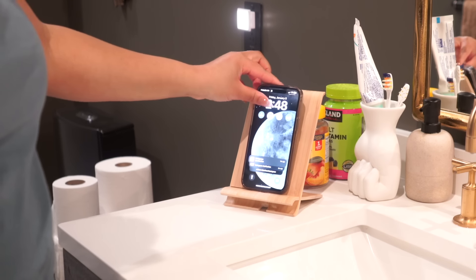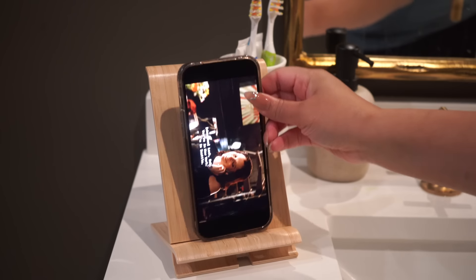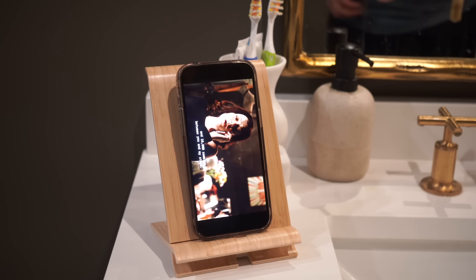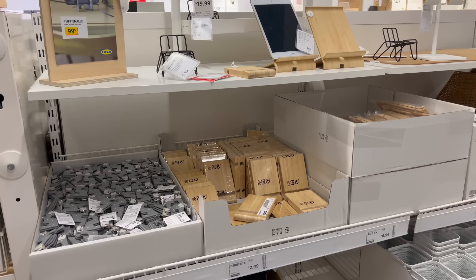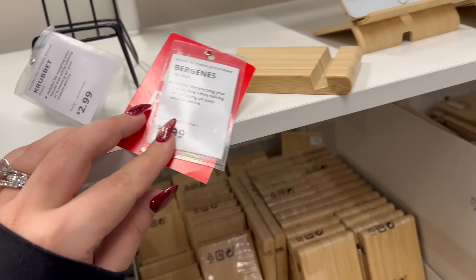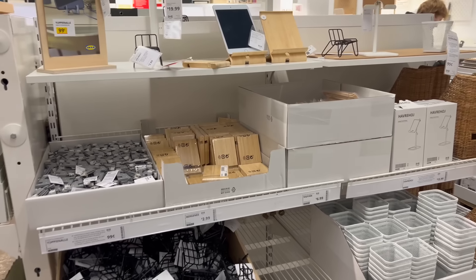A lot of people are working from home or want their phone on display while working or cooking, so you want to pick up this wooden phone organizer — super easy to put together. You can drape the cord for your phone underneath so it can be plugged in while you work, and it will hold any phone either vertically or horizontally so you can see your phone and another monitor or your food at the same time. I have mine in my bathroom so that while I'm doing my skincare, I can watch TV — because I get so bored doing skincare and want to make sure I still do it.